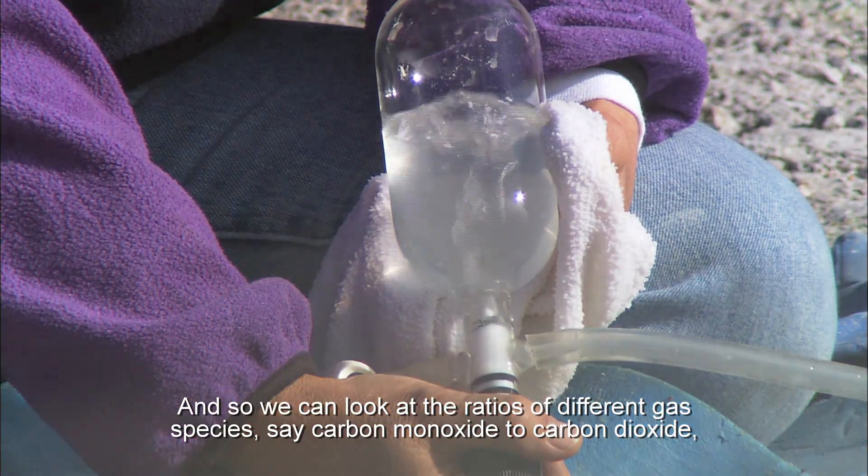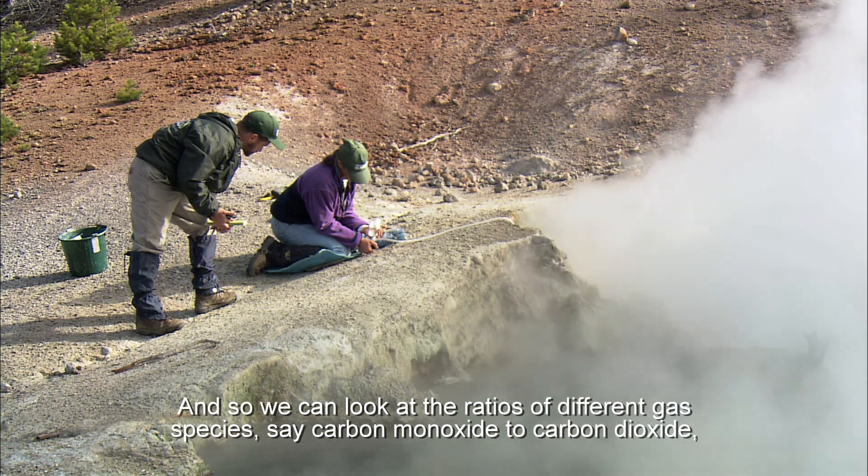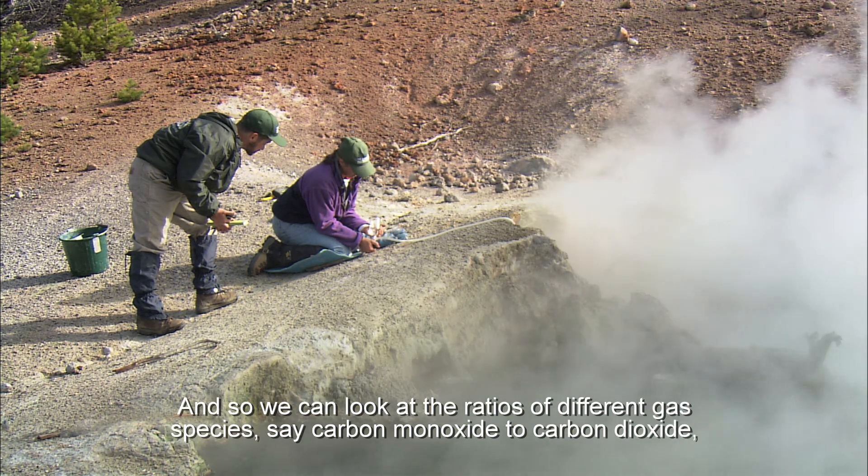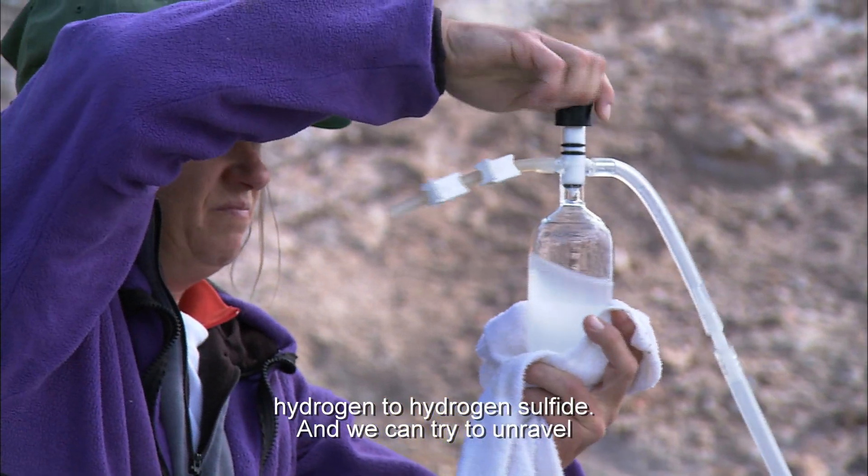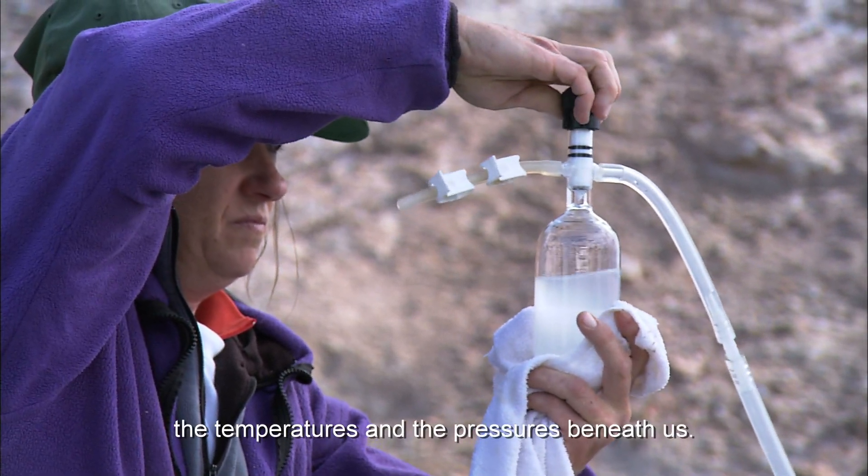We can look at the ratios of different gas species — say carbon monoxide to carbon dioxide, hydrogen to hydrogen sulfide — and we can try to unravel the temperatures and the pressures beneath us.